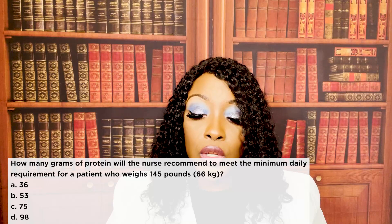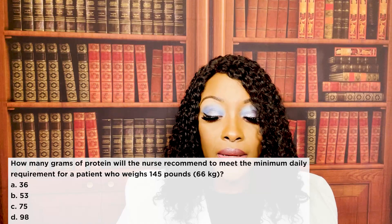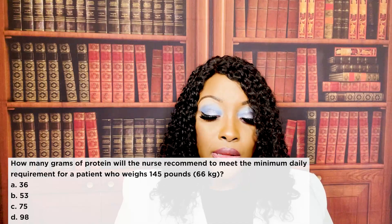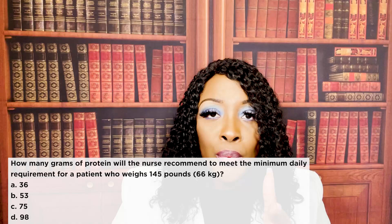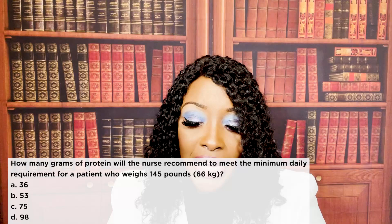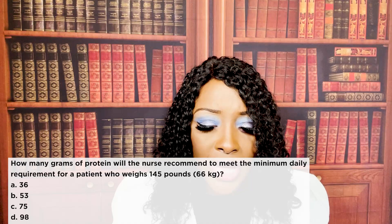How many grams of protein will the nurse recommend to meet the minimum daily requirement for a patient who weighs 145 pounds, which is 66 kilograms? A, 36; B, 53; C, 75; or D, 98. The correct answer is B, 53. The recommendation is 0.8 to 1 gram per kilogram. The patient weighs 66 kilograms, so 66 times 0.8 equals approximately 52, and the closest answer is 53.